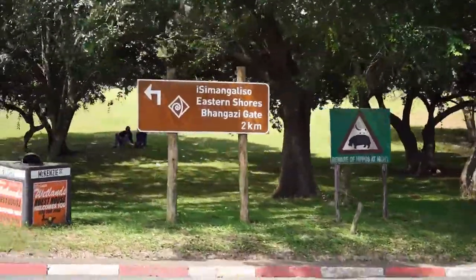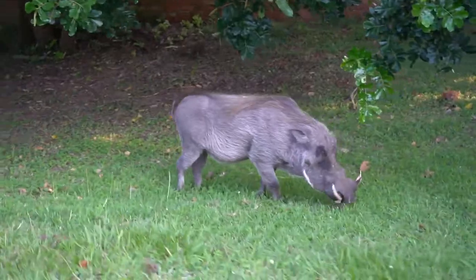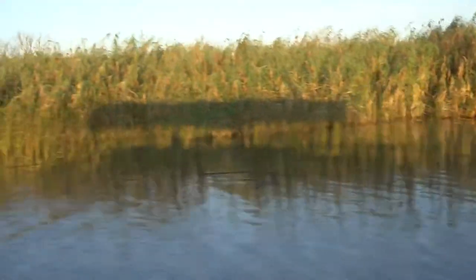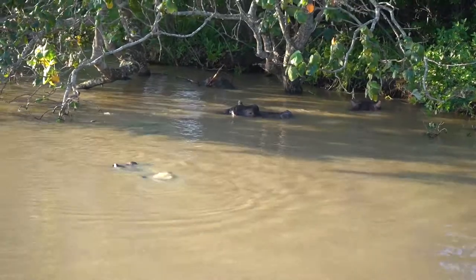Just two and a half hours north from the city of Durban is the town of St. Lucia. It was South Africa's first UNESCO World Heritage Site, and for good reason. This town is surrounded by incredible wilderness, and don't be surprised if you see hippos walking through town in search of grass.